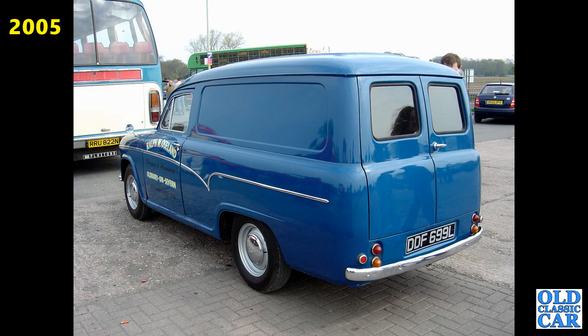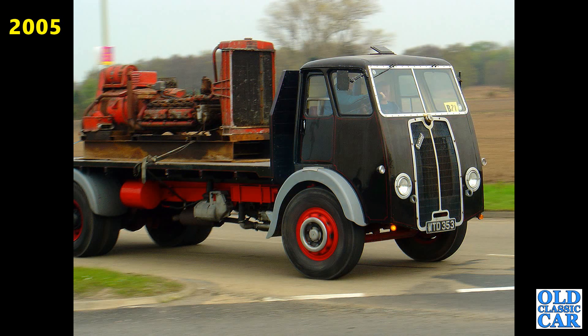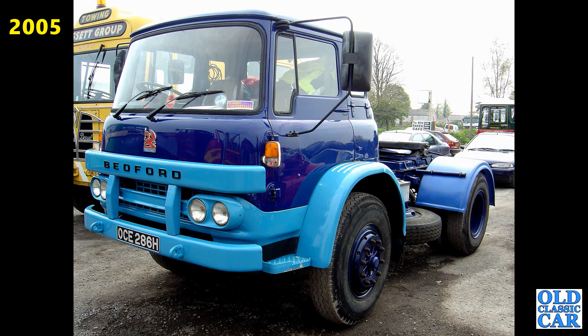A very smart half-ton van here from 1972-73, an Austin or Morris. The Sentinel WTD353 — Sentinel perhaps better known for their steam vehicles but they did dabble with diesel-powered lorries. Very small door. The Bedford OCE286H, that's a Bedford KM — just a tractor unit designed to take an articulated trailer.